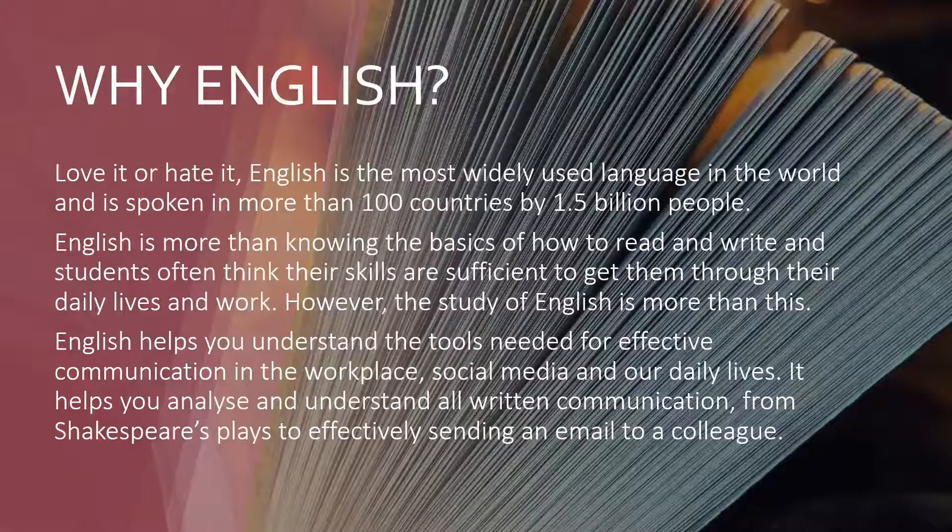Love it or hate it, English is the most widely used language in the world, and is spoken in more than 100 countries by 1.5 billion people. English is more than just knowing the basics of how to read and write, and students often think their skills are sufficient to get them through their daily lives and work. However, the study of English is much more than this. English helps you understand the tools needed for effective communication in the workplace, social media, and our daily lives. It helps you analyse and understand all written communication, from Shakespeare's plays to effectively sending an email to a colleague.